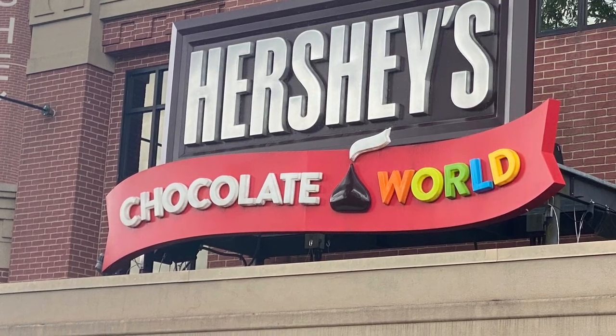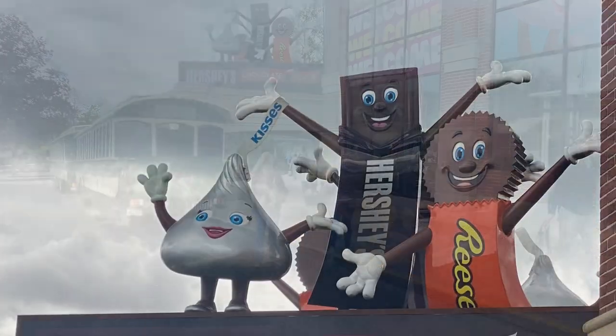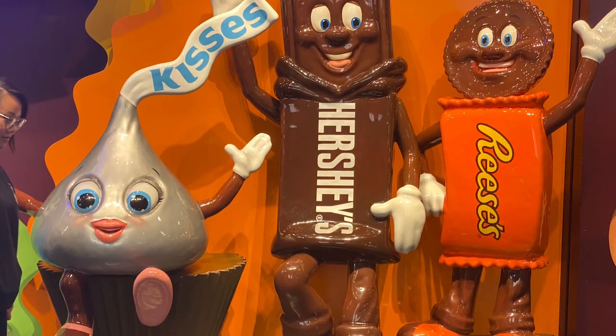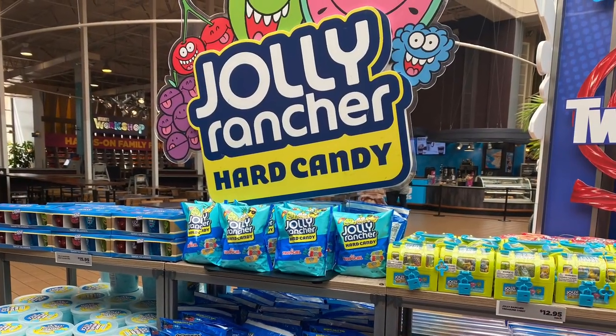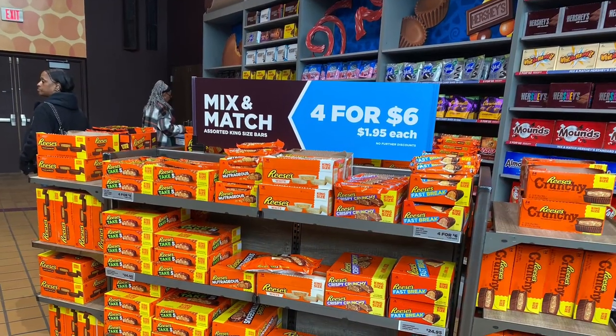Admission to the Hershey's Chocolate World and the famous Chocolate Tour ride are free year-round and don't require tickets. This is a completely separate attraction from Hershey Amusement Park, even though they're near each other. You don't have to buy a ticket if you don't want to. There's a free tour and a free sample, although there are more activities you can participate in for an added cost.